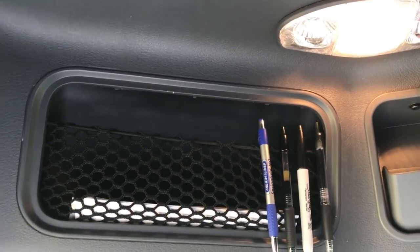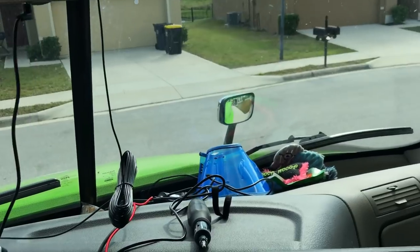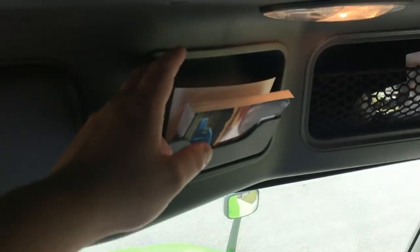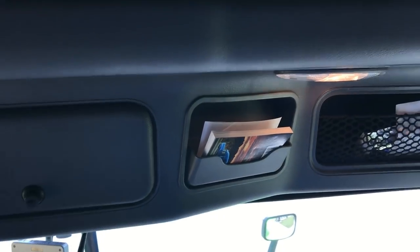Got some storage bins there to keep my pens and whatnot. Got my truck stop book up here — use that quite often to find somewhere to stay the night.